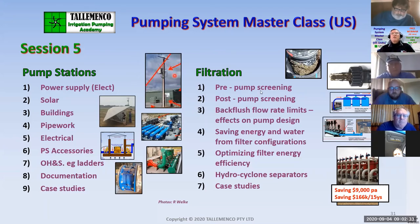Then we go into filtration — and this is not about filtration itself, this is the cost of filtration, the energy costs. We look at a case study where an audit identified $9,000 per annum worth of electricity savings from reconfiguring how a filtration system was installed, amounting to $166,000 over 15 years. That was for a large almond grower, and I found out four years later that all the other farms along the River Murray had been changed similarly.